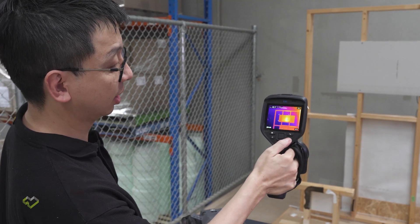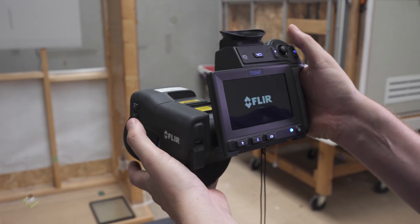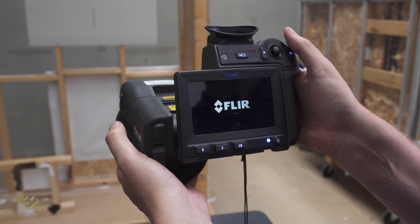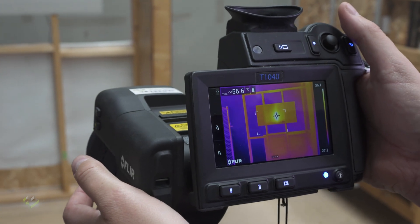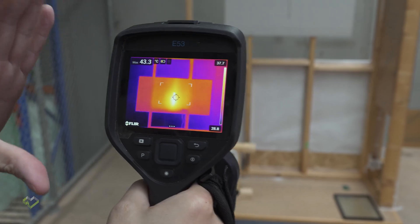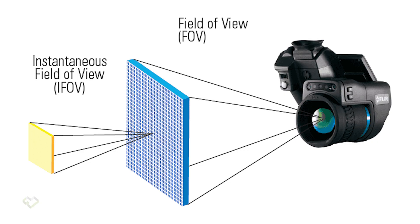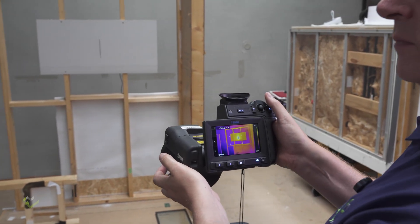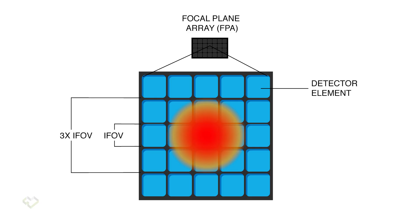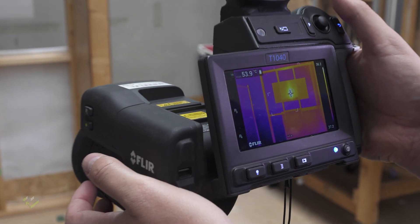To demonstrate the impact of camera resolution, we're going to use a few different cameras on the same condition. This first camera is 1024×768 — the high-resolution flagship model from FLIR Teledyne — paired with a wide-angle lens, giving a reading of 55 to 57 degrees. A lower-end thermal camera, the E53 with a standard lens, has a narrower angle and gives a similar reading to the E95 with the wide-angle lens. So higher resolution with a narrower lens gives way more accurate temperature readings.